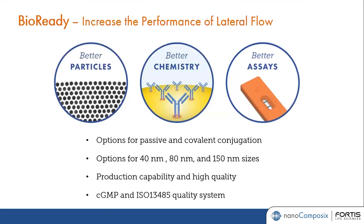Bringing the focus back to lateral flow — a very fast-growing market — Nanocomposix specifically designed a product line dedicated for lateral flow assay developers. Within this product line, we have different gold particle options for passive and covalent conjugation, as well as different sizes: 40, 80, and 150 nanometer. We are able to mass produce these materials at very large scale while maintaining high quality and consistency, and we can produce them under our ISO 13485 certified quality system.